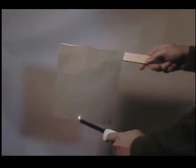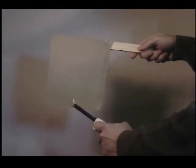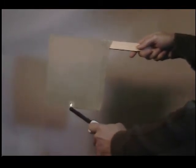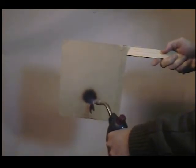Likewise, a section of canvas cloth will also quickly ignite. But not the treated sample. This sample was soaked with Fires Off two days prior to this demonstration and allowed to completely air dry. Even when a blowtorch is taken to the fabric, the flame refuses to spread.